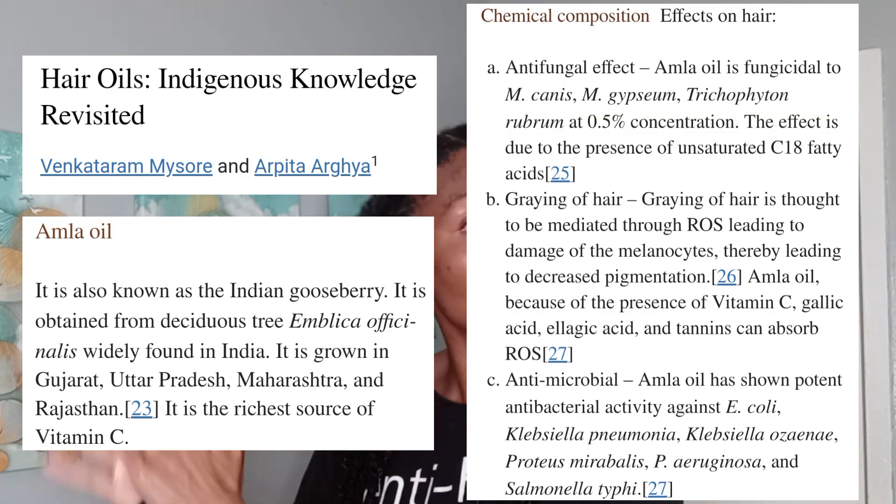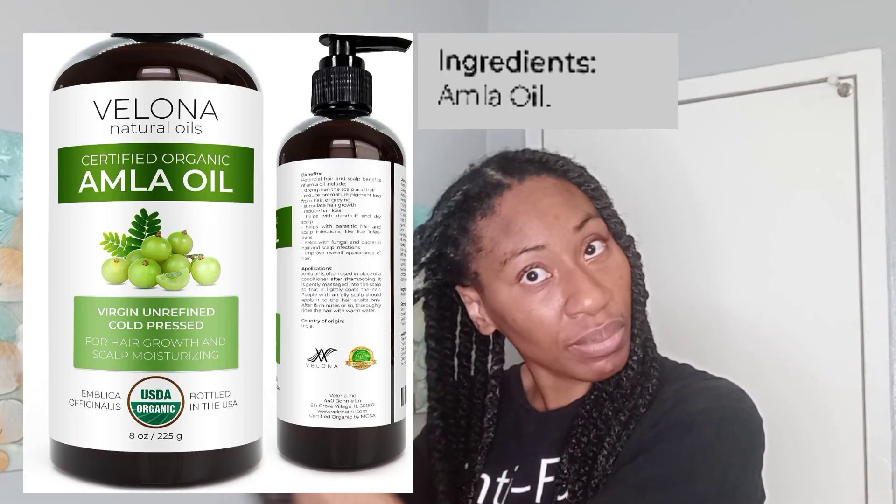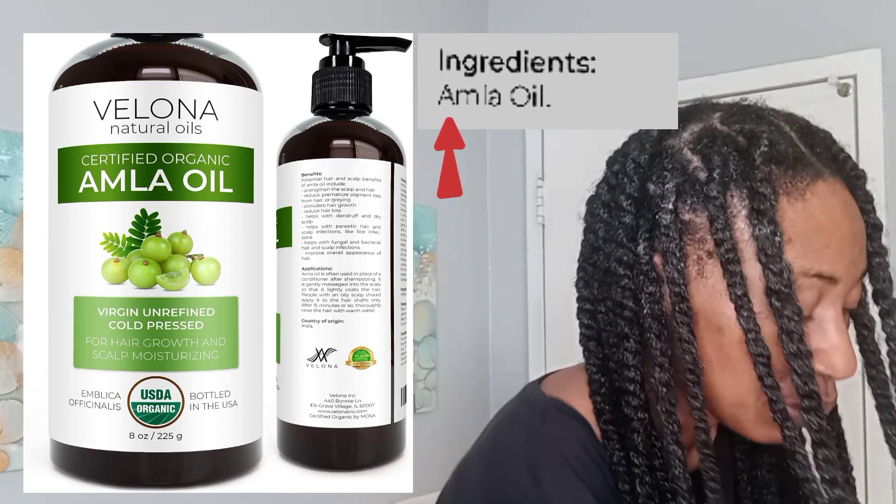Amla oil is very popular and has great benefits to the hair. When buying Amla oil, look for a company where Amla is the only ingredient.